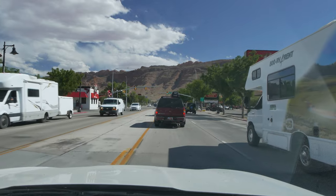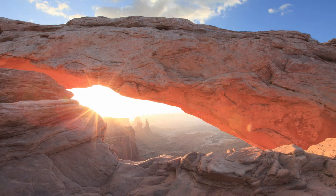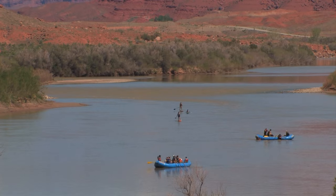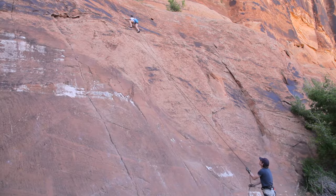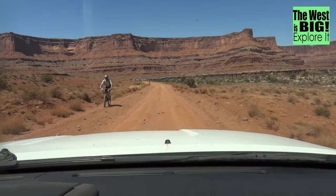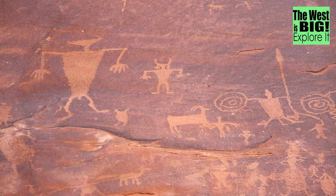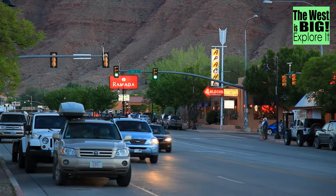Moab, Utah is an outdoor lover's paradise. It's the home of Arches National Park and Canyonlands National Park, where there's river rafting, rock climbing, hiking, and mountain biking. When you need an easy day, there's great photography, history, and even nice restaurants and some nightlife.